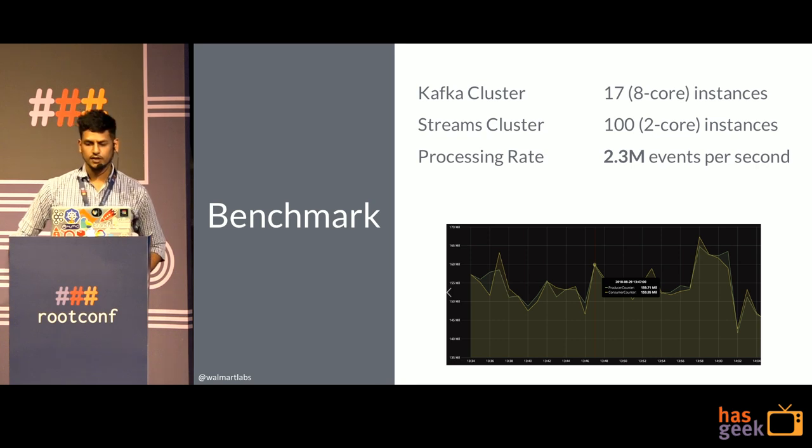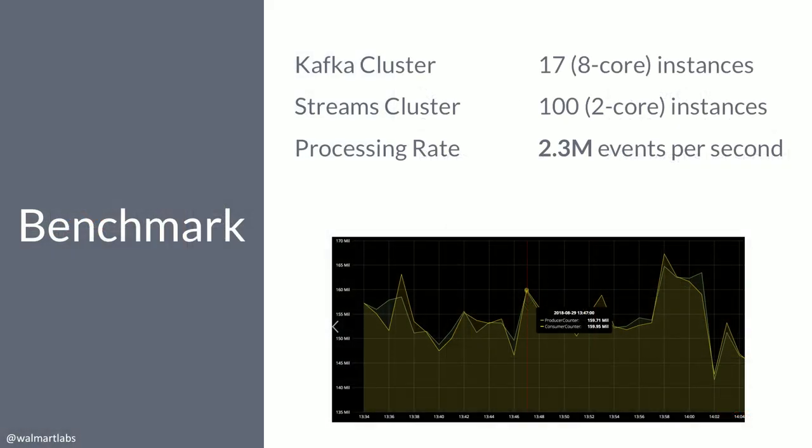Here is a benchmark we ran about 8-9 months ago on a staging cluster. Our Kafka cluster had 17 eight-core instances and our Streams cluster had 102 two-core instances. We achieved a processing rate of 2.3 million events per second, where each event was a read-modify-write in RocksDB with a 10 KB payload size. With all these features, we effectively achieved an architecture with very high processing throughput, true distributed storage, and no event loss during event processing.